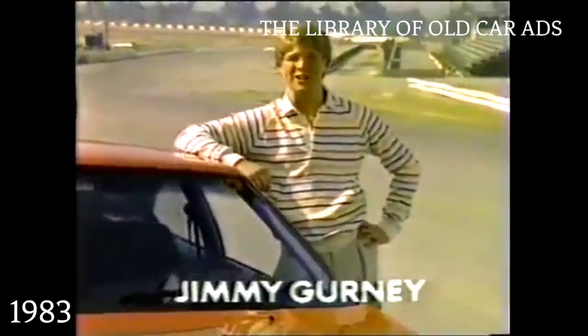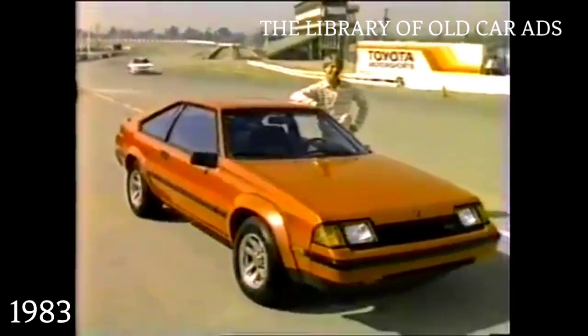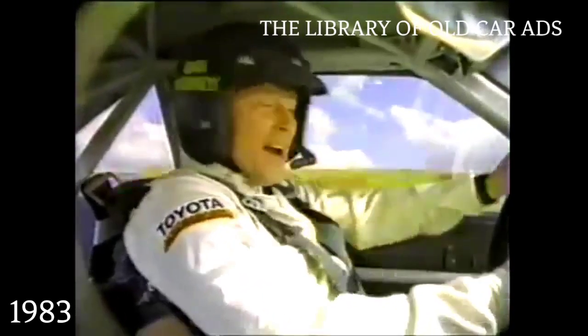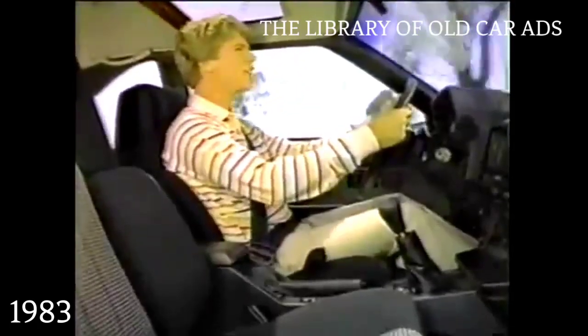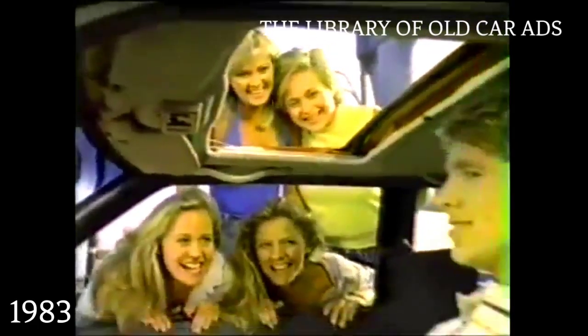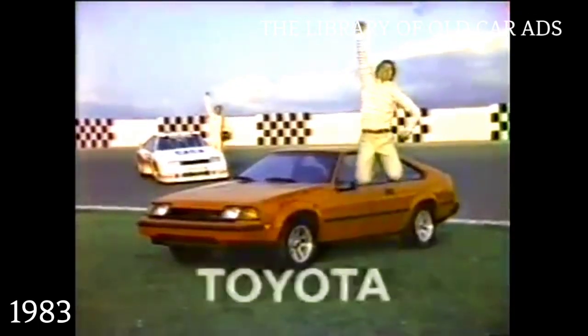Hi, I'm Jimmy Gurney. That's my father Dan out there. He thinks the best way to have fun is to take a Toyota Celica, paint it funny, and drive it around the track as fast as you can. But not me. I think the best way to have fun in a Celica is to leave it just the way it is, then drive it around town as slow as you can. Oh, what a feeling. Toyota.